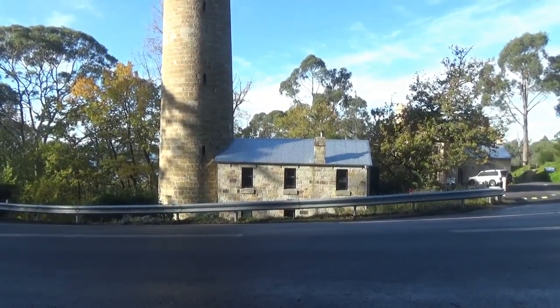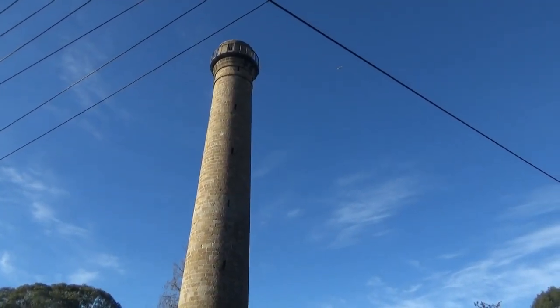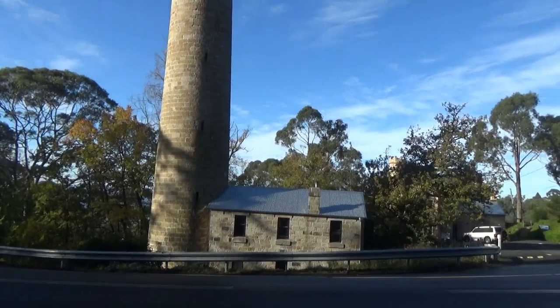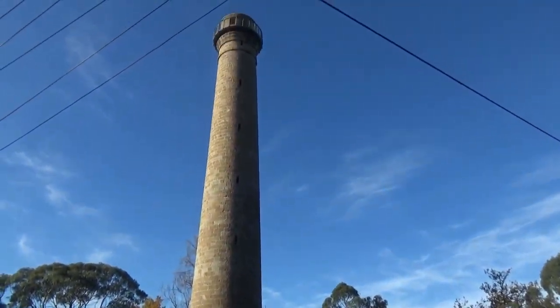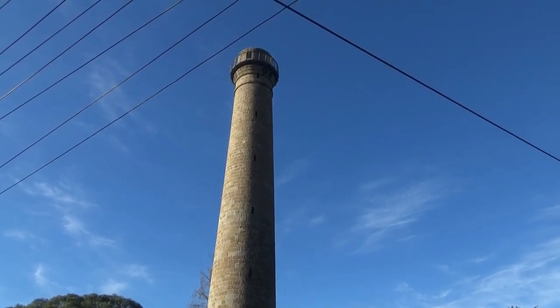Here I am at the famous Shot Tower in southern Hobart — I forgot what the suburb is called. The Shot Tower was used to make ammunition with a mix of hot lead, arsenic, and antimony.